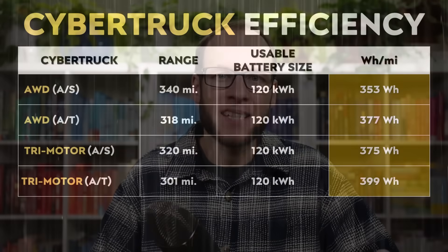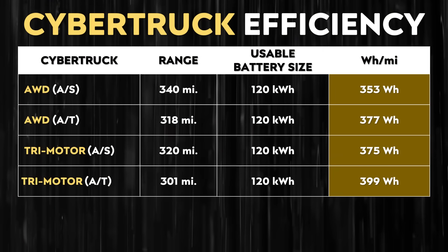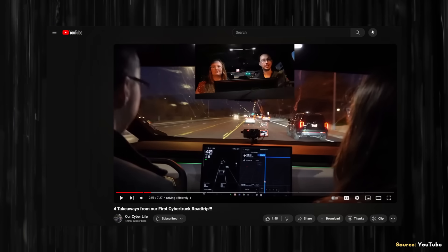Now that we have the rated efficiency baseline for the Cybertruck, I want to move over to our first real-world example that comes from the YouTube channel Our Cyber Life. While driving from Austin, Texas to Mesa, Arizona on the highway — which had 80 mile per hour speed limits most of the time — with the outside temperature being around 30 degrees Fahrenheit or negative one degree Celsius, and while cranking the heater, it was mentioned that the Cybertruck efficiency was somewhere around 800 watt-hours per mile, which is more than double the consumption that the Cybertruck is rated for.